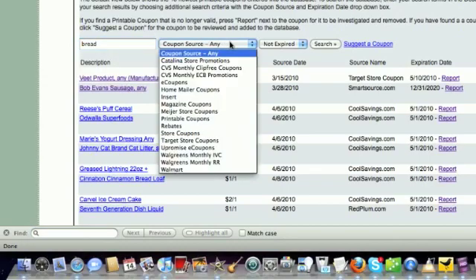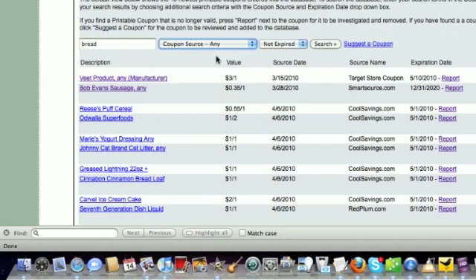From there, I am going to click on the coupon source field. You can see there are several different coupon sources available to further narrow your search results. But I want to get every single coupon source in the database because I want to see all of the brands available, in hopes that maybe one of those brands is actually on sale too.